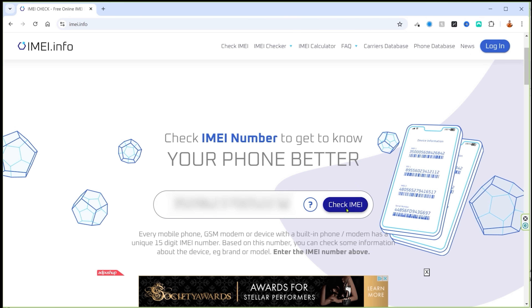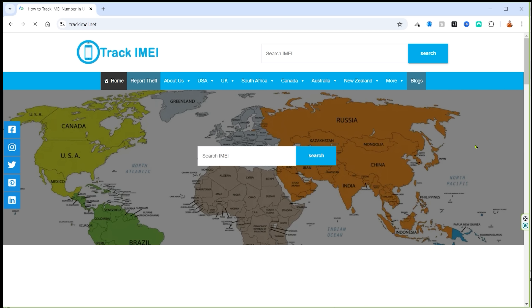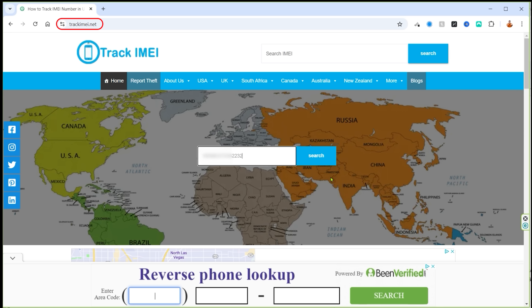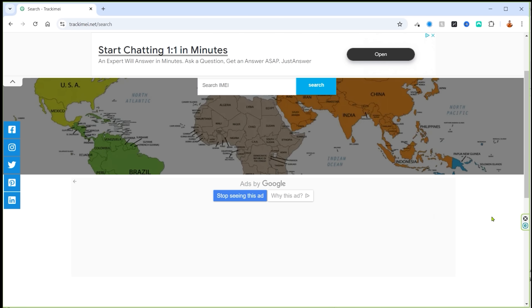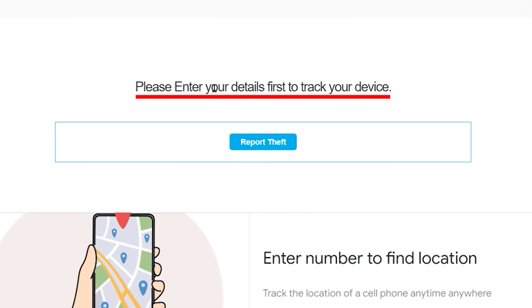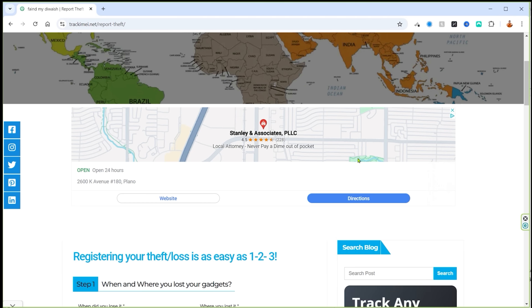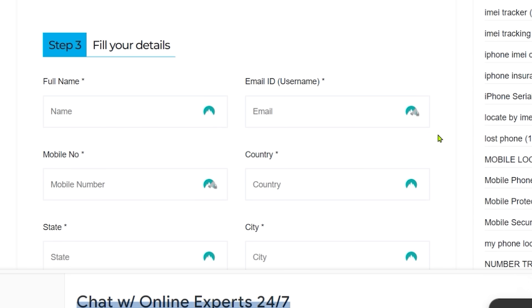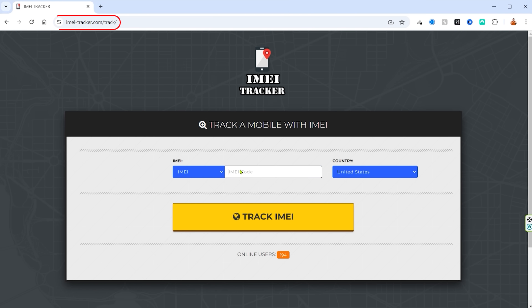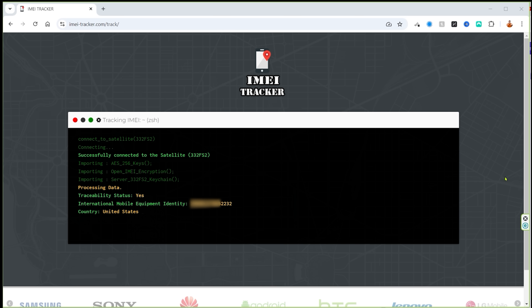Let's first make sure the IMEI number actually works. Using a verification website, it identifies the phone as the Galaxy S22 Ultra 5G — which is correct. Now let's put it into the first IMEI tracking site, trackimei.net, and see if it can find my phone. It says please wait, then asks me to enter personal details to report theft. It wants all my personal information to register the phone as lost or stolen — hell no. Let's try website number two, IMEI-Tracker.com. This looks very familiar, almost like we've seen this before when tracking a number. Let's fast-forward and give it the benefit of the doubt.